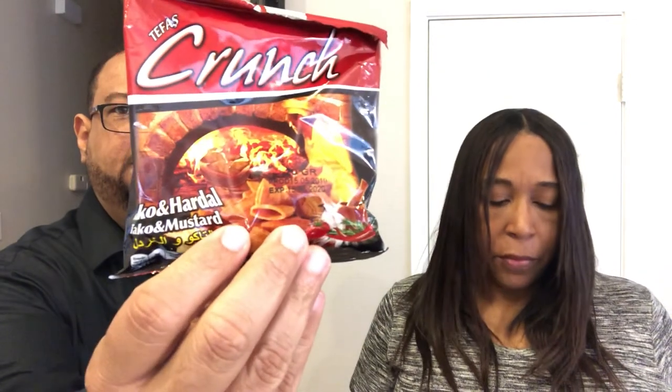The next thing is 'Crunch' — a crisp with mustard taco seasoning. That does not sound good to me at all. Howard doesn't even really like mustard. It's not what I expected — it looks like a bugle, like a really flat bugle. The description says Turkey and Mexico bridging together to foster this fruitful friendship.